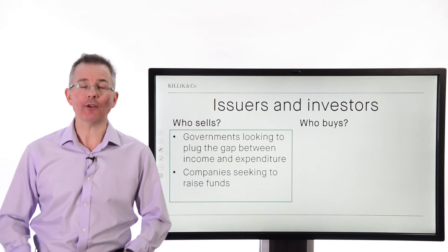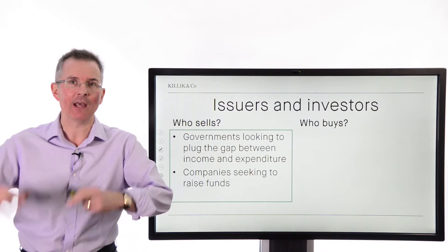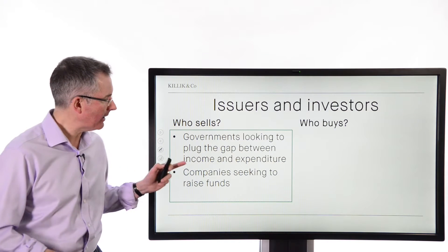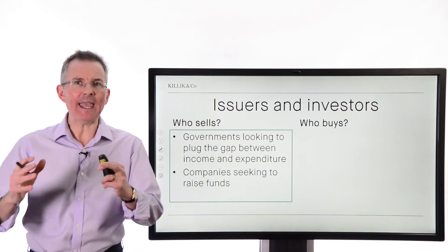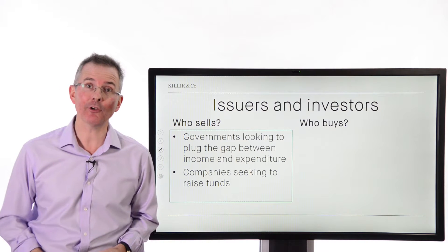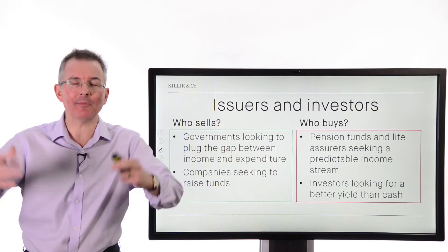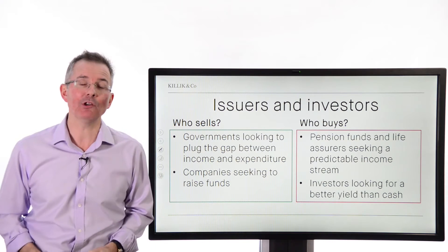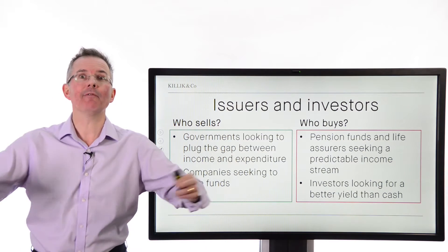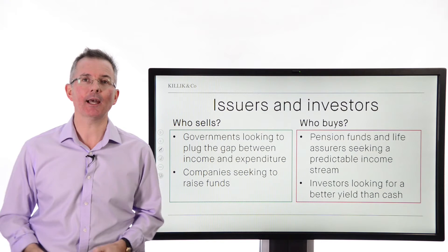Issuers and investors — who sells these things? Sellers include governments, usually looking to fund the difference between their income in the form of tax and all of their expenditure. They issue IOUs, known as gilts in the UK, treasuries in the US, and companies seeking a way to raise funds that gives them a predictable cash outflow. Who buys them? Big institutions, pension funds looking for something that will pay a regular fixed income to offset their obligations in the form of pension liabilities, life assurers, and retail investors looking for something with a potentially better yield than cash and a regular income stream.